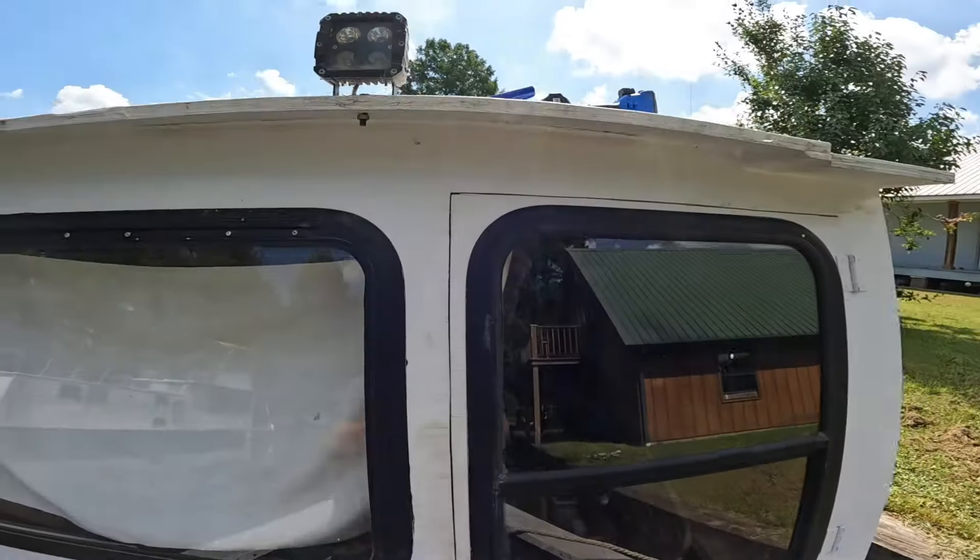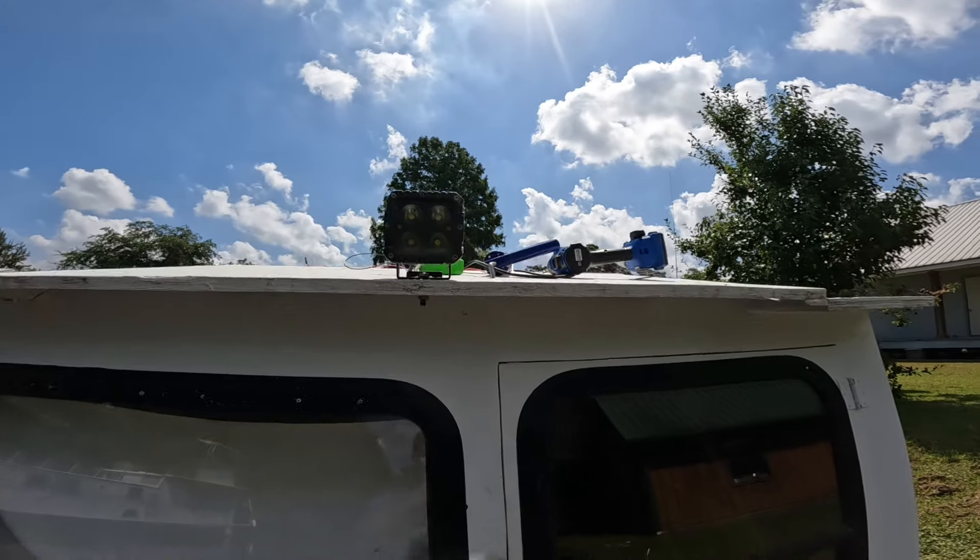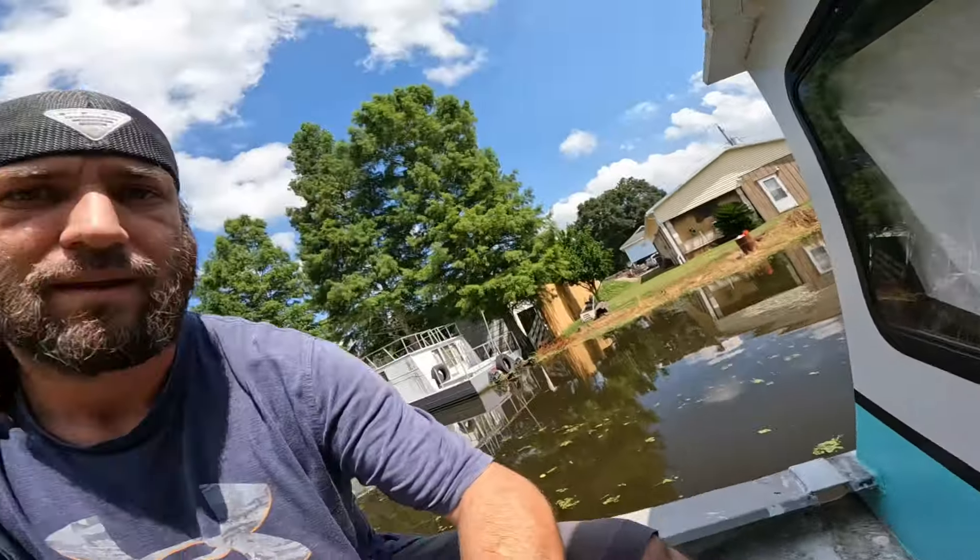Alright, got it installed. That's about all I'm going to do for right now. We've got a graduation party to run to, but when I get back this evening I'm going to go ahead and drill the hole to run the wire into the cab and try to wire it all up. We'll catch y'all back later this evening.